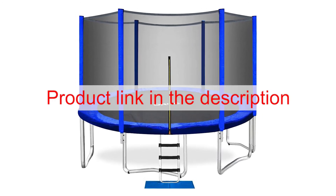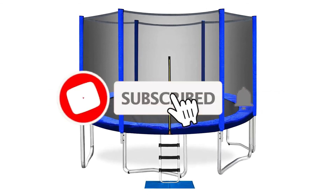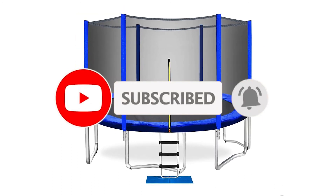To buy this product from Amazon, please click on the link in the description. Thank you for watching the video. Please like, comment, share and subscribe to our channel.